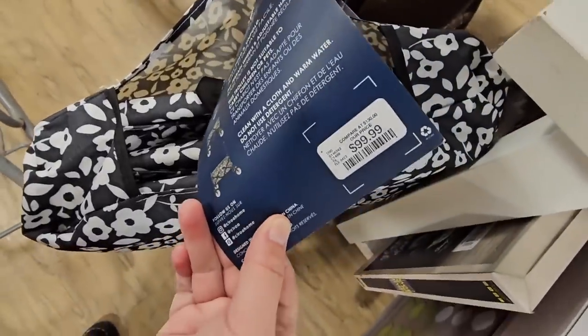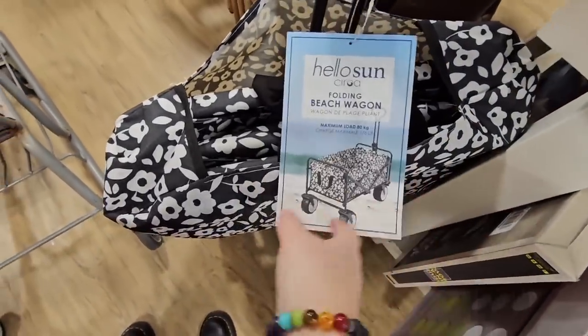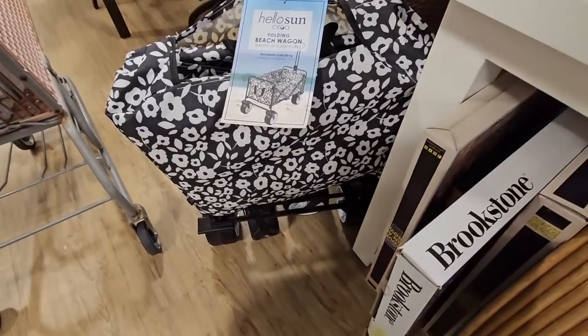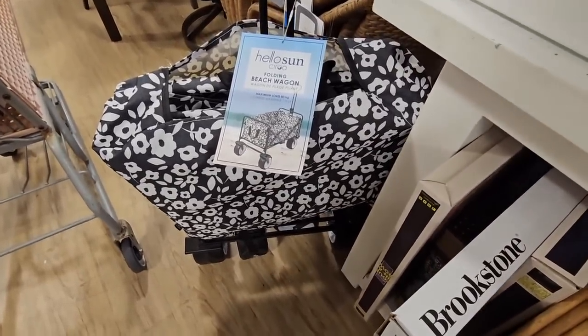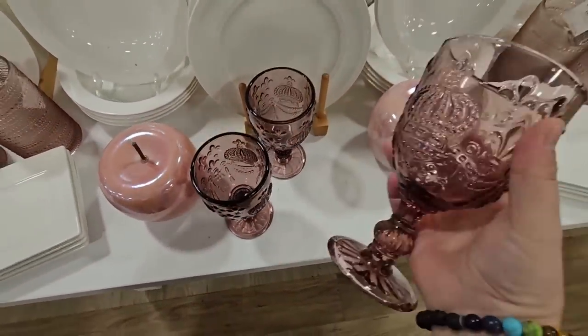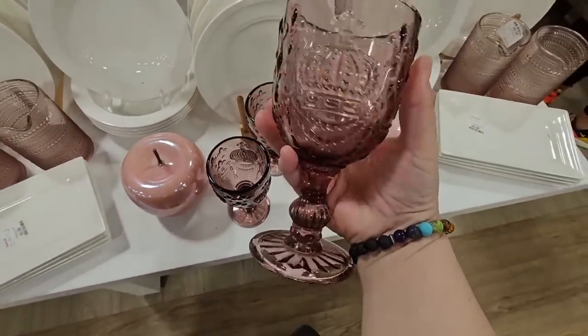I don't know how long I'm gonna last in here. This beach wagon is a hundred dollars — it is super adorable, I love the print. I had to make a return, so that's where I'm just kind of popping in, but of course I always like to check some things out.